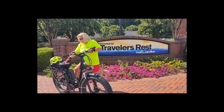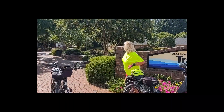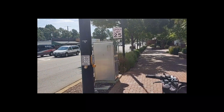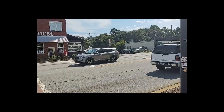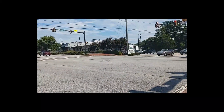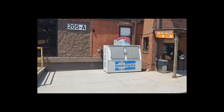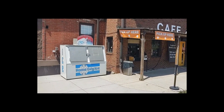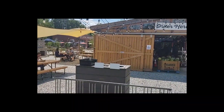So we made it to Traveler's Rest — it's about 12 miles in or something. This is a little town with a lot of stuff along the bike trail. Everywhere there's bike racks, it's very cool. We're taking a little break here as we stop by the Swamp Rabbit Cafe and Grocery, and this cool little resting place.